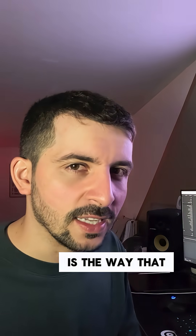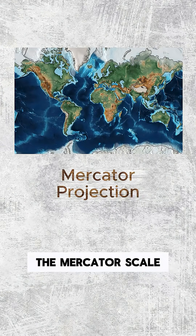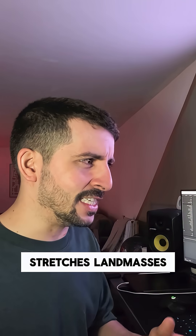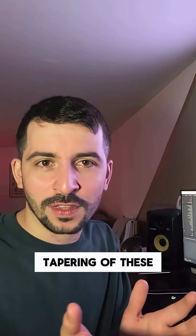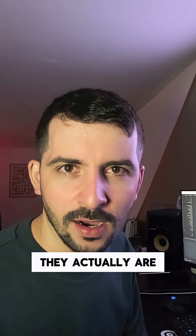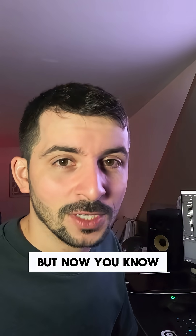Part of what makes this pattern feel so universal is the way our map projections work. Most world maps use the Mercator projection, which keeps everything flat and squared. This form of map stretches landmasses the further they get from the equator, exaggerating the southern tapering of continents and making them look bigger and more distorted than they actually are.